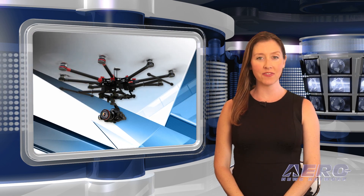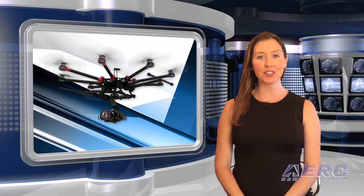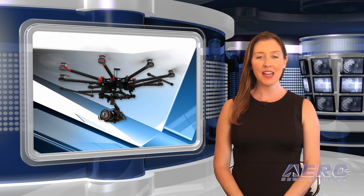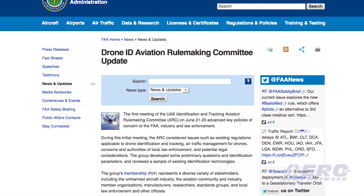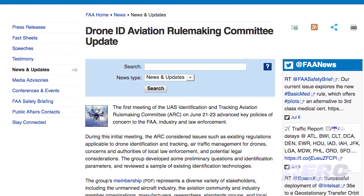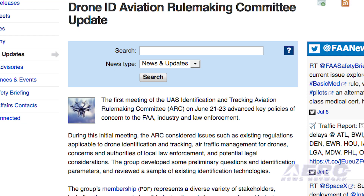The first meeting of the UAS Identification and Tracking Aviation Rulemaking Committee, on June 21-23, advanced key policies of concern to the FAA, industry, and law enforcement. During this initial meeting, the ARC considered issues such as existing regulations applicable to drone identification and tracking, traffic management for drones, concerns and authorities of local law enforcement, and potential legal considerations. The group developed some preliminary questions and identification parameters and reviewed a sample of existing identification technologies.